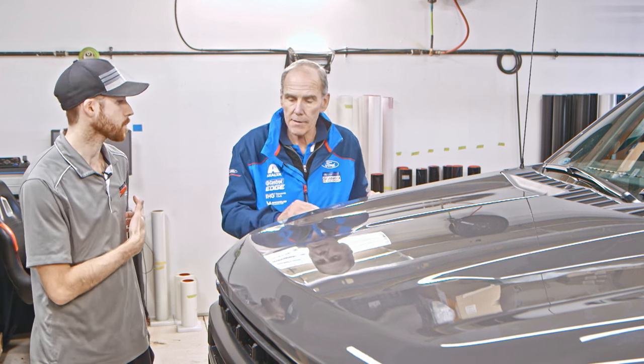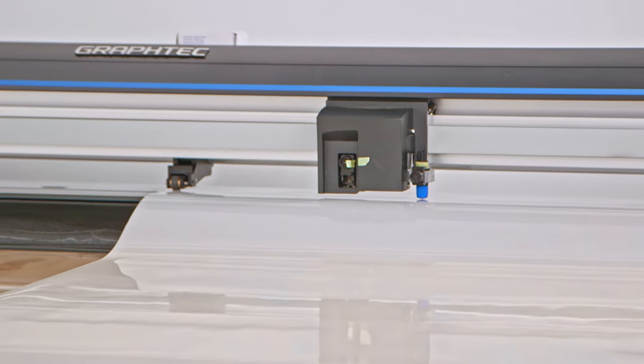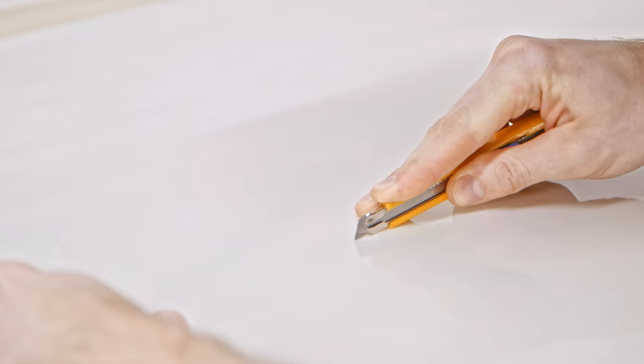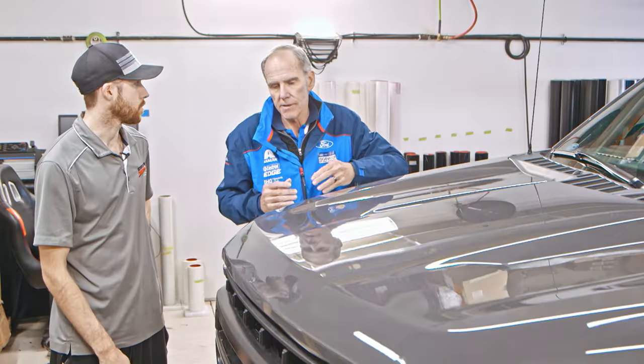Because we have this Graphtec plotter here, that's what makes it possible to cut that perfect little bikini line — a very slight bend you could never do by hand. The straight edge goes back to the old days where you'd use a straight piece of film and cut off the excess. Today it's almost all bikini cut.